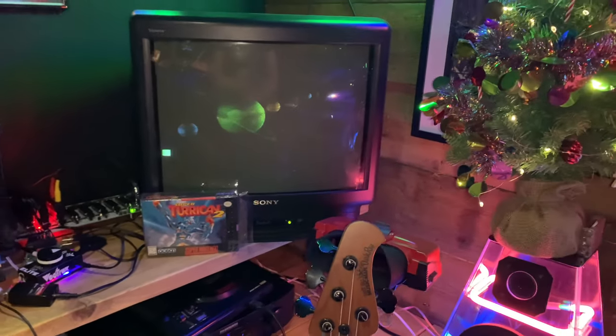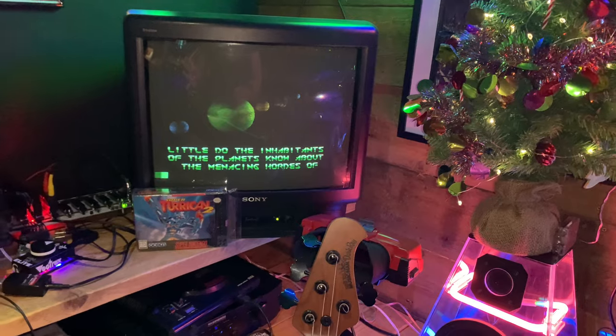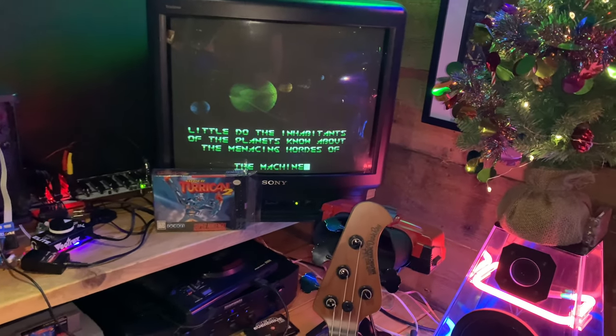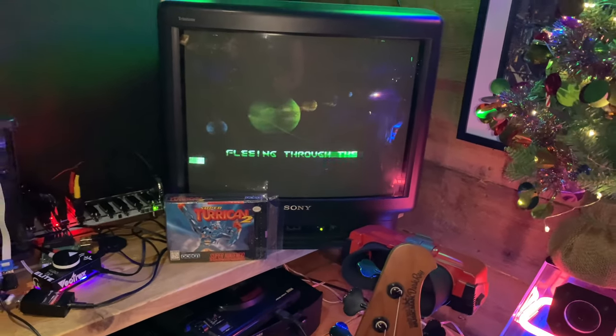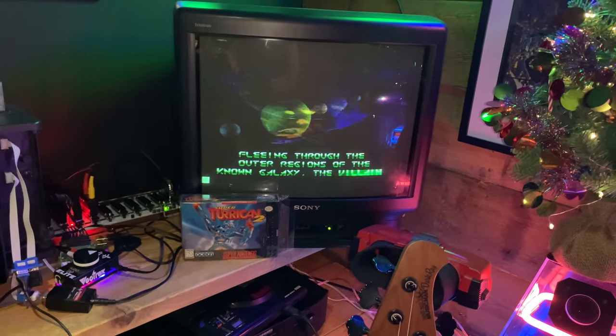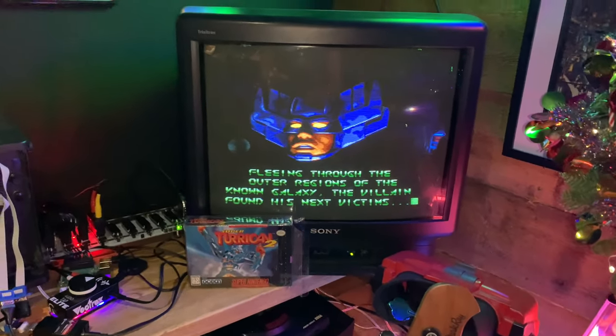Turrican 2 is getting a lot of love — that was in my last Super Nintendo pickup, so if you love SNES games go check out my Super Nintendo pickups videos. It's such a cool game because it's got loads of Mode 7 going on and loads of different variations in the levels. Brilliant game — so happy to have that on the Super Nintendo.